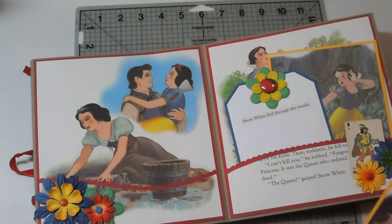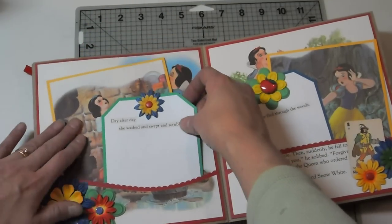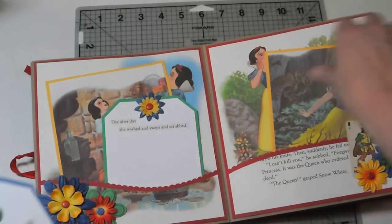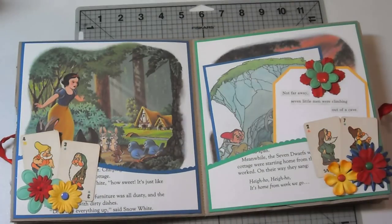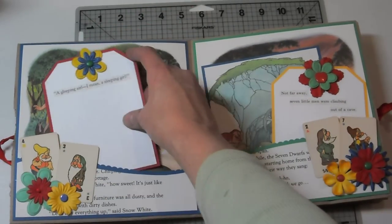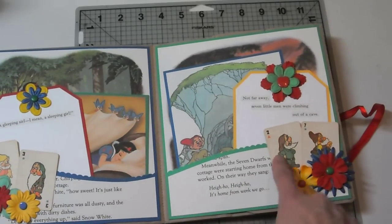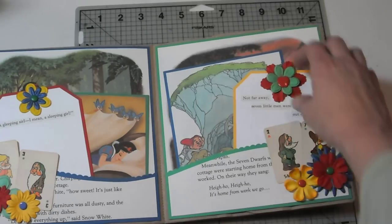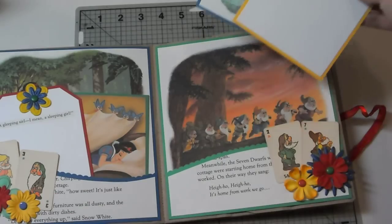Here on this page, Snow White's mopping and thinking of her prince. Day after day, she washed and swept and scrubbed. Over here is where the huntsman is sent to kill her, and he can't do it, and he tells her he can't. Snow White fled through the woods — and here is our little huntsman card. Over here is where she runs across the little dwarf's cottage. She goes in, cleans it, falls asleep, and the dwarfs find her. Here we have Doc and Sleepy, and Sneezy, and Happy! That's Happy. The little dwarfs are coming home from work — not far away, seven little men were climbing out of a cave.